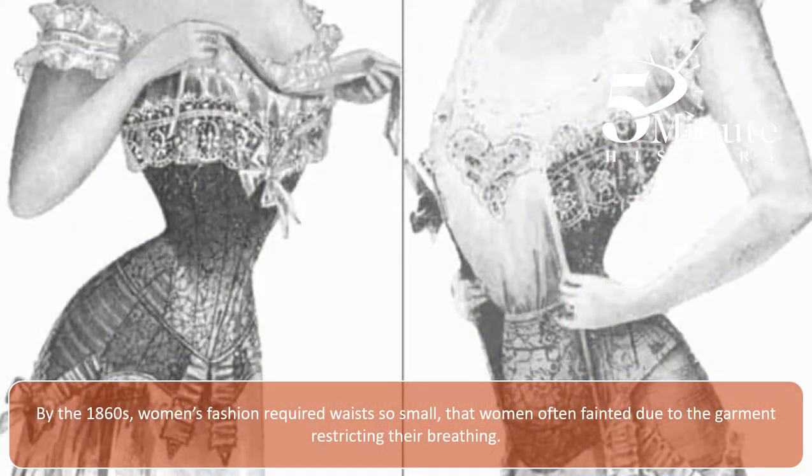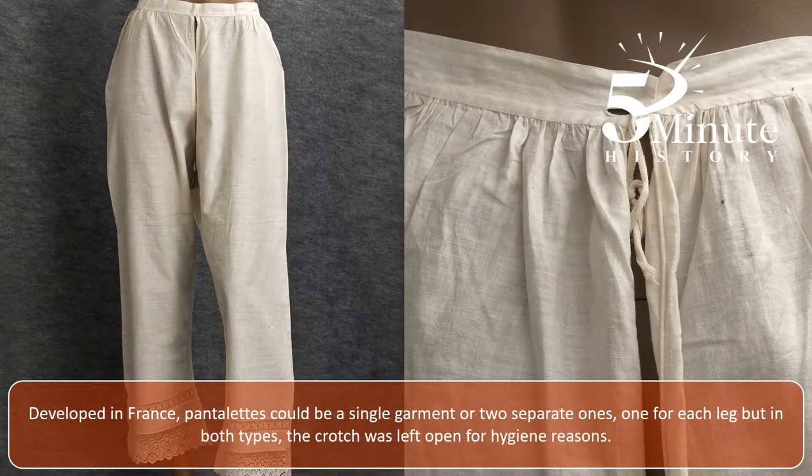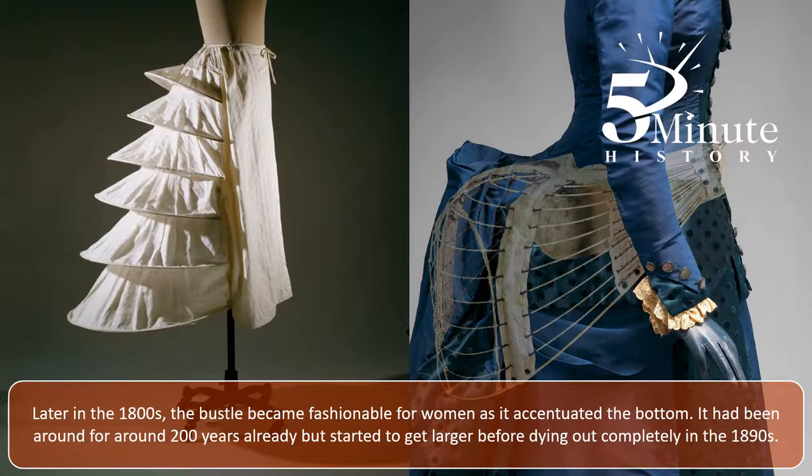By the 1860s, women's fashion required waists so small that women often fainted due to the corset restricting their breathing. Fashion also started to shift towards shorter skirt styles, but with longer pantalettes or pantaloons being used to cover the legs. Developed in France, pantalettes would be a single garment or two separate ones, one for each leg, but in both types the crotch was left open. Later in the 1800s, the bustle became fashionable for women, as it accentuated the bottom. It had been around for around 200 years already, but started to get larger before dying out completely in the 1890s.